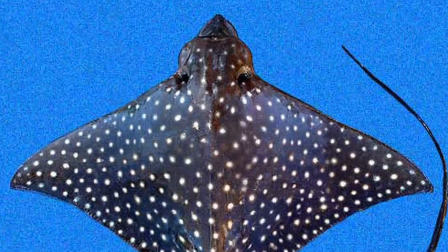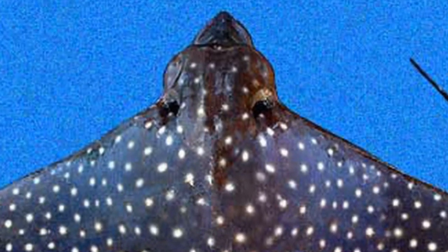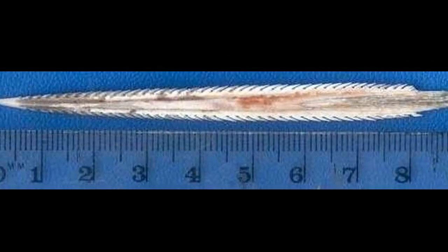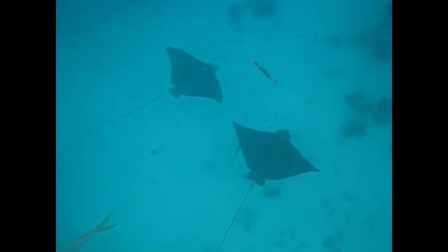Eagle rays have respiratory openings next to their eyes called spiracles that assist with breathing and their sense of smell. Venomous barbs on their whip-like tail act as a defense against predators, and being stung can cause immense pain.